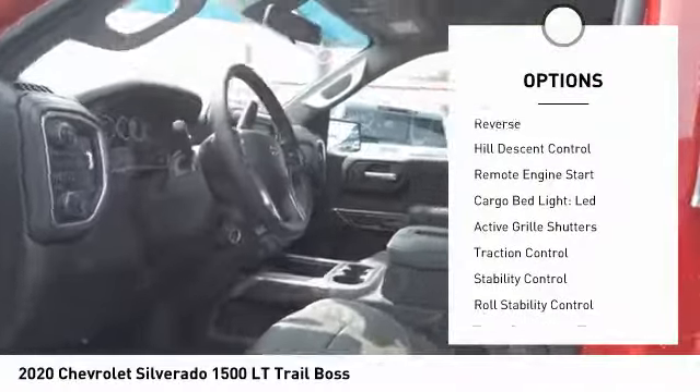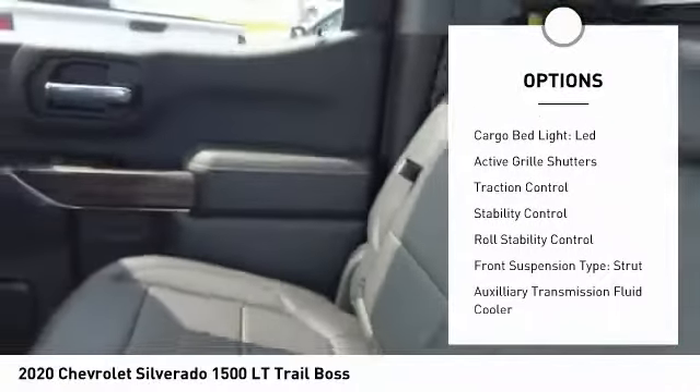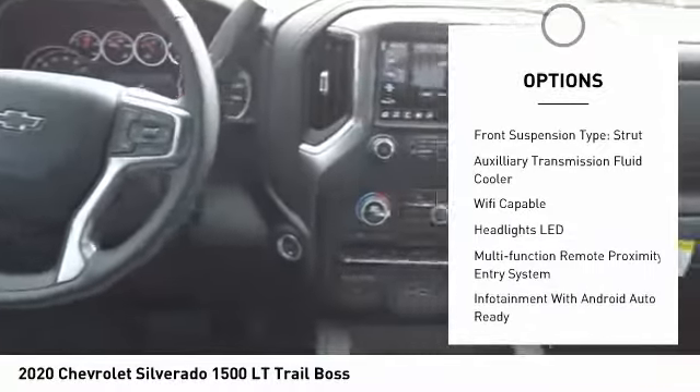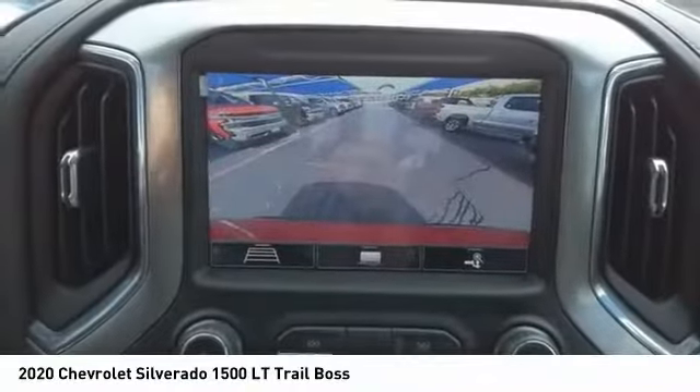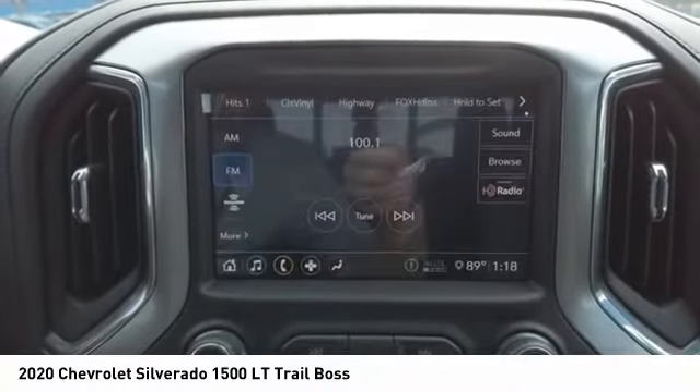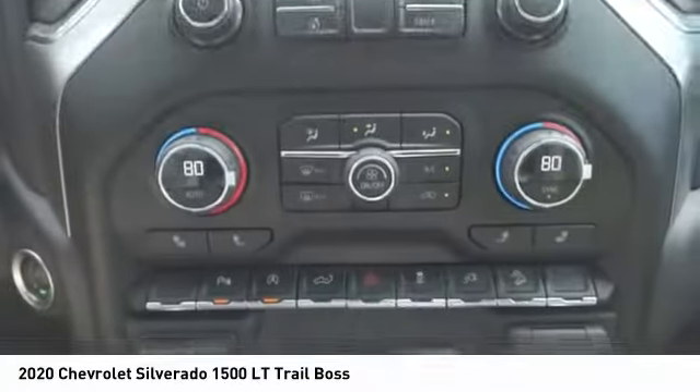Power windows with safety reverse, hill descent control, remote engine start, cargo bed light LED, active grille shutters, traction control, stability control, roll stability control, front suspension type strut, auxiliary transmission fluid cooler.